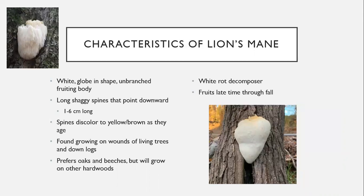As lion's mane matures, it turns a yellow-brown color. That's when it becomes mature, spores are released, and then the fruiting body dies away because its job is done — new fruiting bodies grow every year. Lion's mane can be found on the wounds of living trees and on downed logs; it prefers oaks and beeches but will grow on other hardwoods. It is also a white rot decomposer and fruits late summer through fall, so you won't find it in winter.